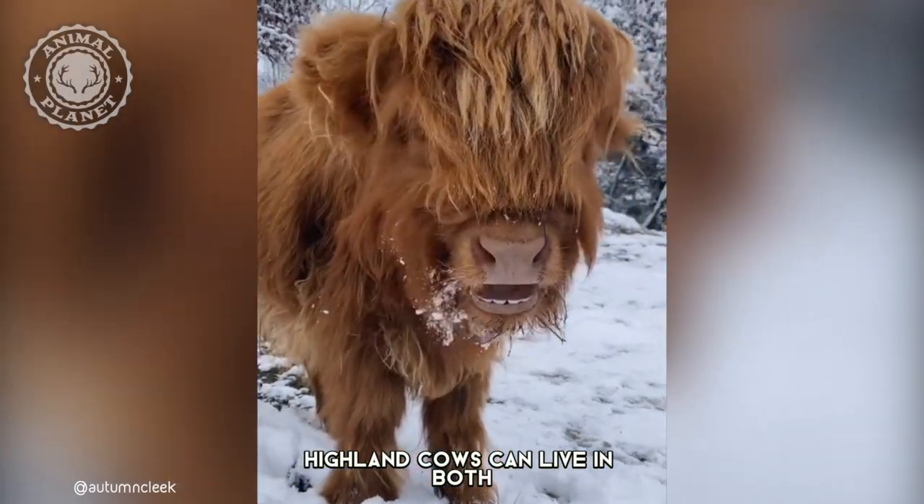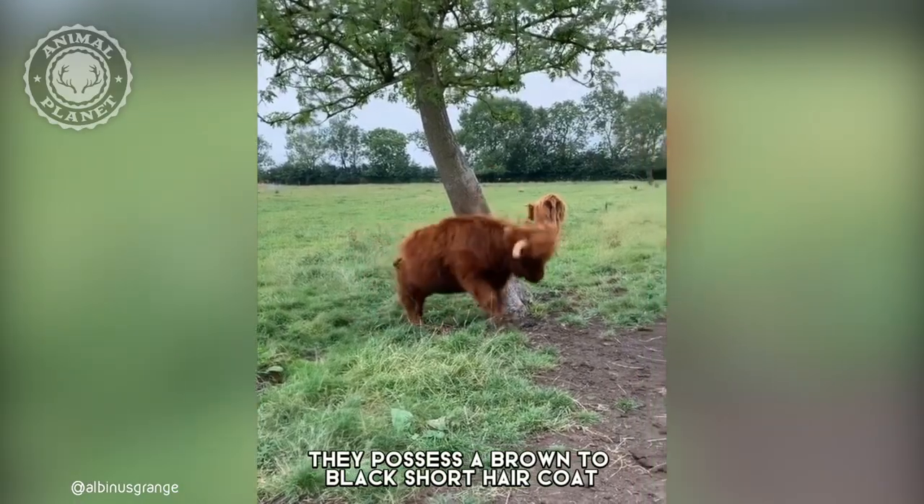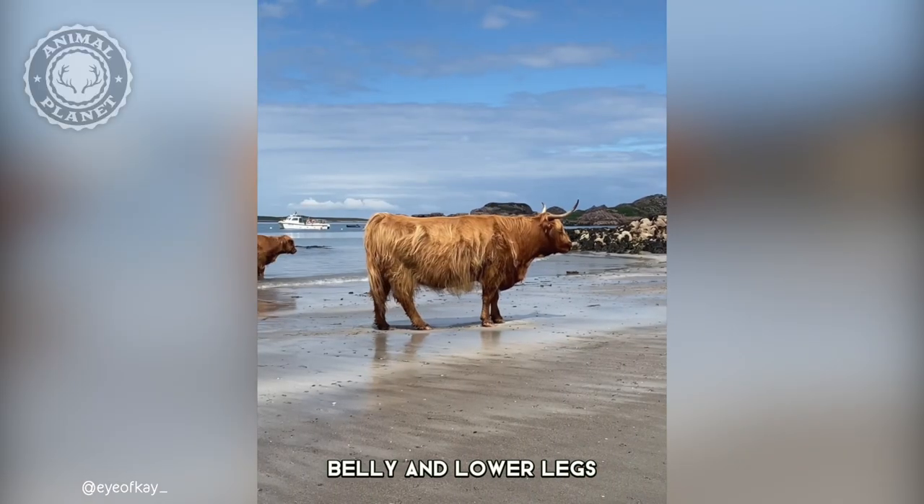Highland cows can live in both hot and cold weather extremes, which is unique among other breeds. They possess a brown to black short hair coat and white markings on the face, belly, and lower legs.